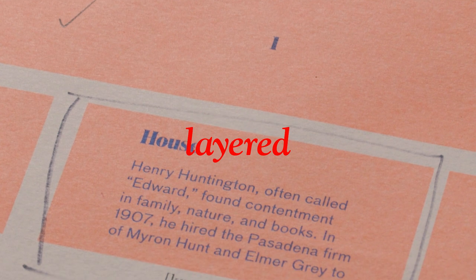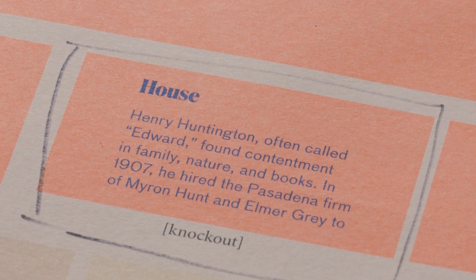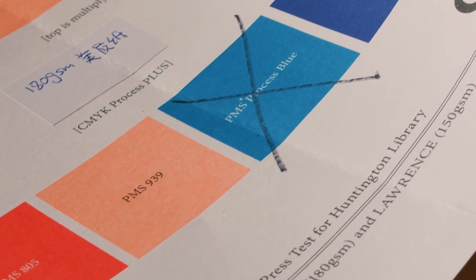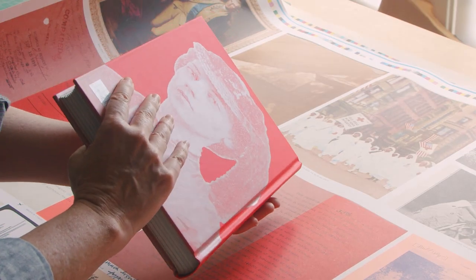Book block printed process, three PMSs, on three papers, including Lawrence 180 gram, bulky newsprint 53 gram, My G 180 gram.